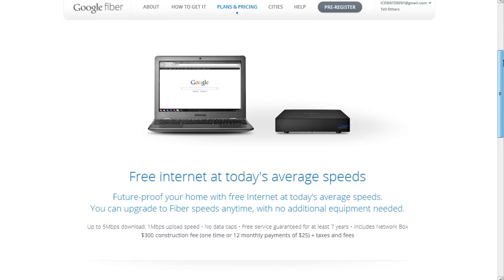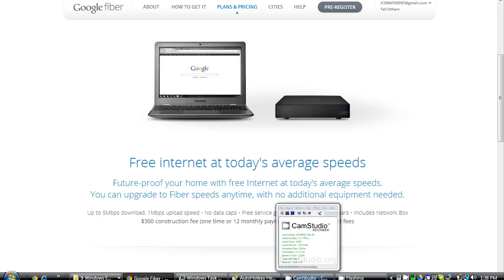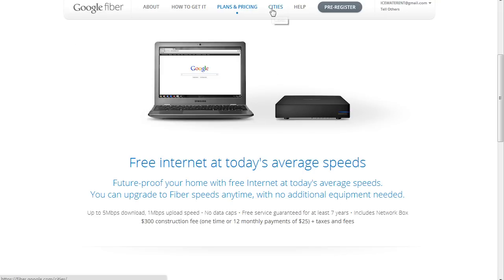Here's the crazy part — the last option is just crazy. Google is giving away free internet guaranteed for seven years for a one-time construction fee of $300, or you could just do 12 monthly payments of $25. The free internet speeds average five megabits per second down and one megabit per second up, which is what most people are getting on average in America right now.